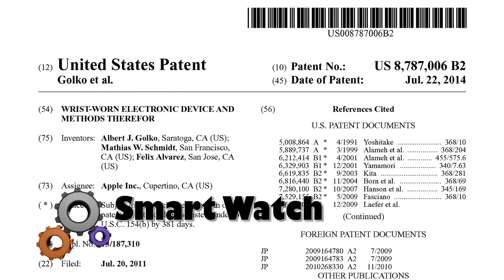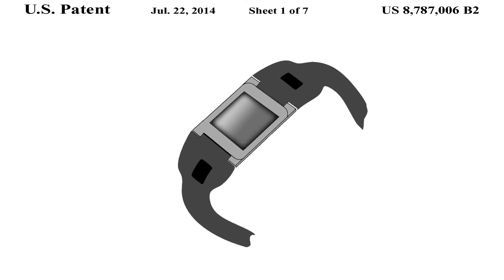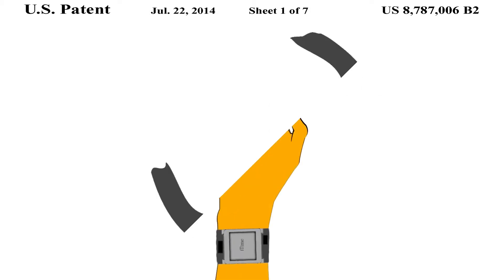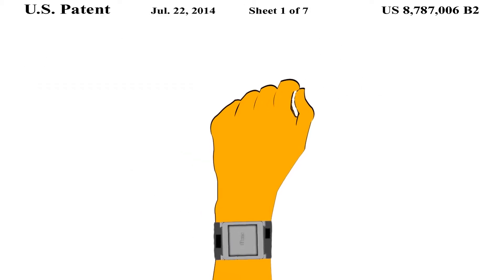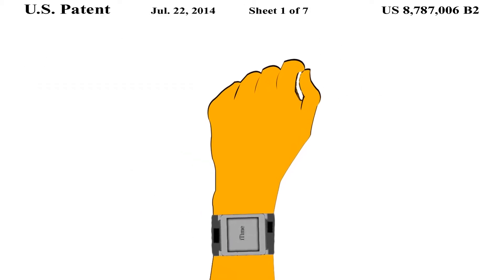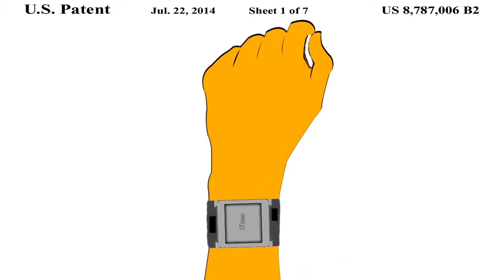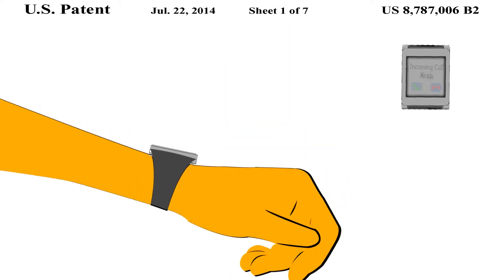Apple has been characteristically mum about plans for a smartwatch, but we believe the company will launch its iWatch later this year. This patent from Apple indicates that users will be able to control the wrist device through gestures via built-in sensors. For example, you might move your arm horizontally to decline an incoming call and vertically to accept the call.